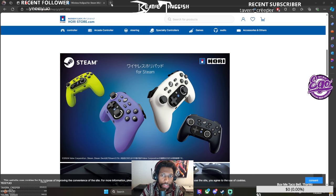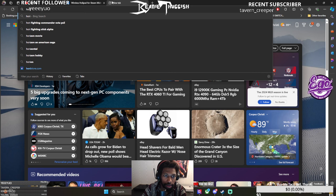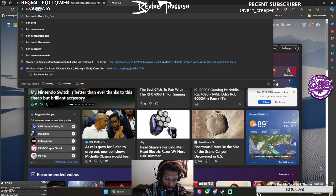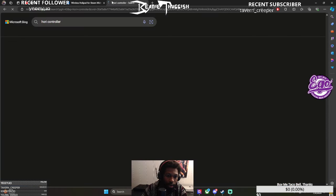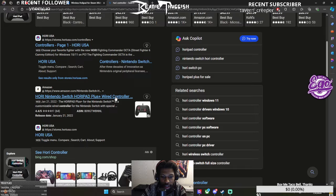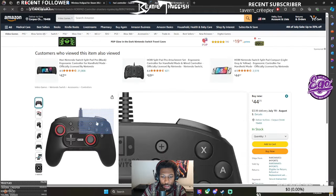If I'm looking at this controller properly, Hori already has a controller like this. I think Hori already has a controller that looks like this, and I can't remember the name of it — here it is — it's the Hori Nintendo Switch Pad Plus.